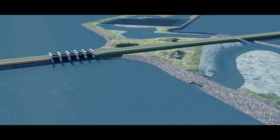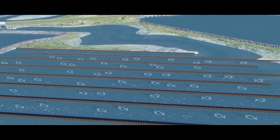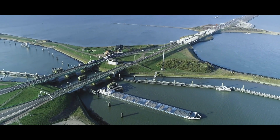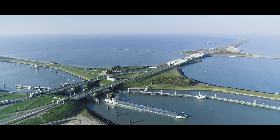The typical aspect of the Afsluitdijk project is that there are four functions that have to be combined. On the one hand, we have the flood defense system, but on the other hand, we have to create — and it's very contradictory — another opening in the dike for the fish migration river. So we have to create a safe flood defense barrier in this new opening. The two other functions are road traffic and shipping traffic. The whole complex, both the concrete works and the dam, need to meet the safety requirements for flood defense.